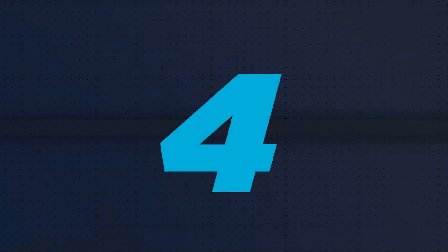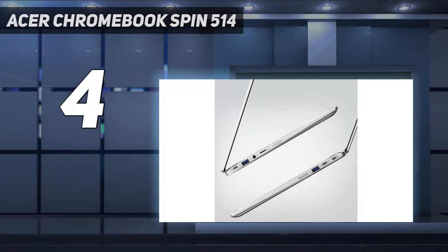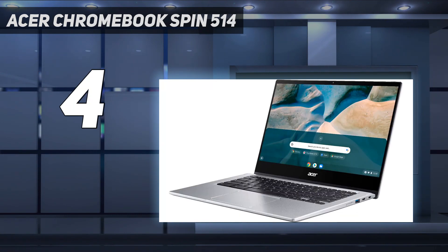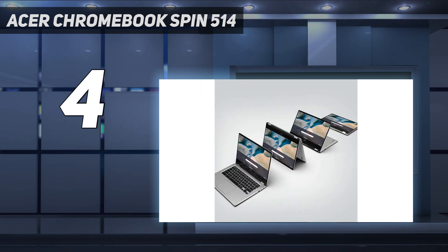Coming in at number 4: the Acer Chromebook Spin 514. The Acer Chromebook Spin 514 is an easy Chromebook to love, thanks to its generally powerful hardware, ease of use, and great functionality as an Acer Spin 2-in-1 device. But like the best 2-in-1 laptops, the Chromebook Spin 514 can be fairly expensive, at least for a Chromebook.